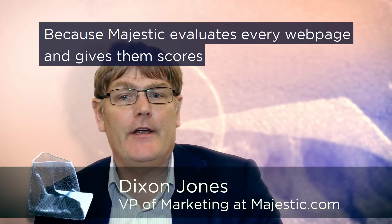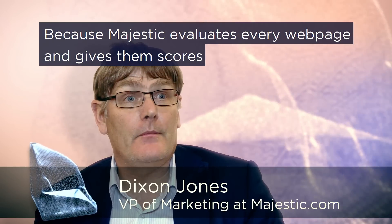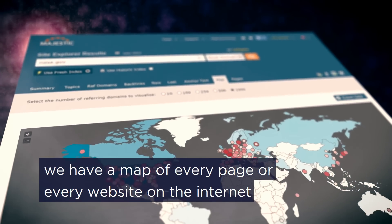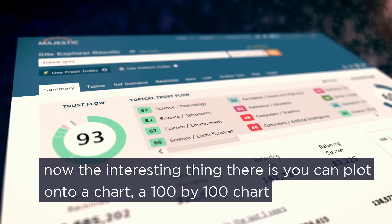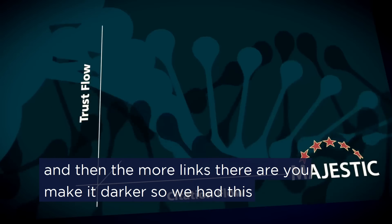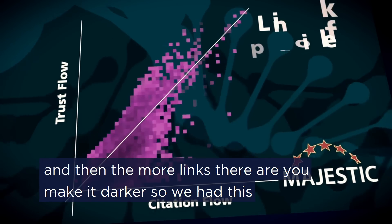Because Majestic evaluates every web page and gives them scores, we have a map of every page or every website on the internet. The interesting thing is that you can then plot onto a chart — a hundred by hundred chart — and the more links there are, you make it darker.